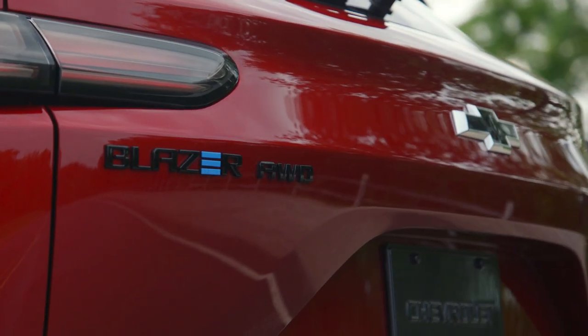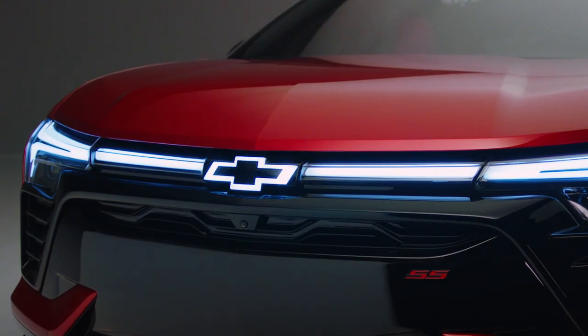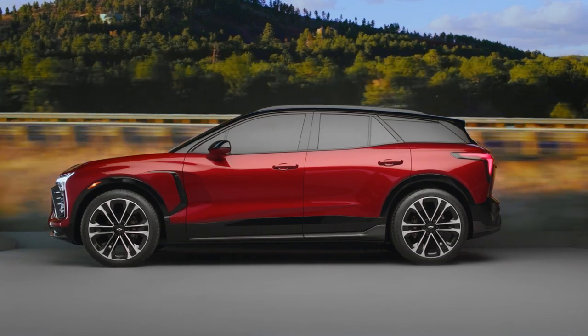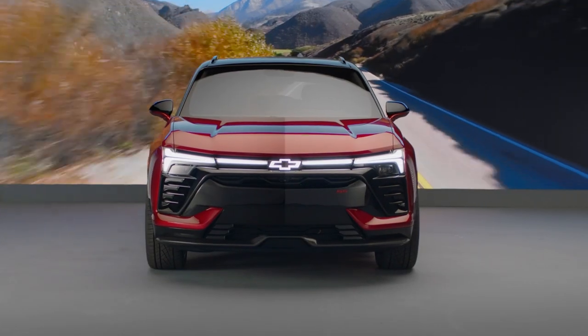The Blazer EV is inspired by the passion that Chevrolet has for driving and for motorsports. As an exterior designer, my job was to make this thing look as fast as it is. We wanted this to look low, wide, and well planted on the ground. When you see the exterior, there's this promise of speed.